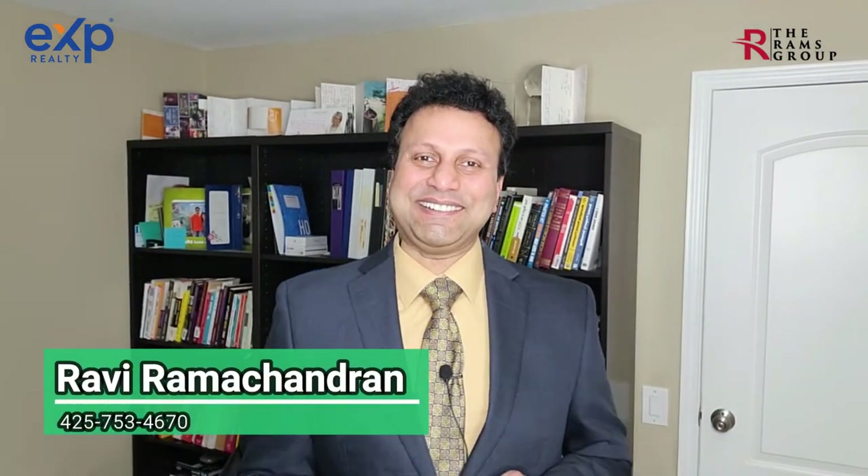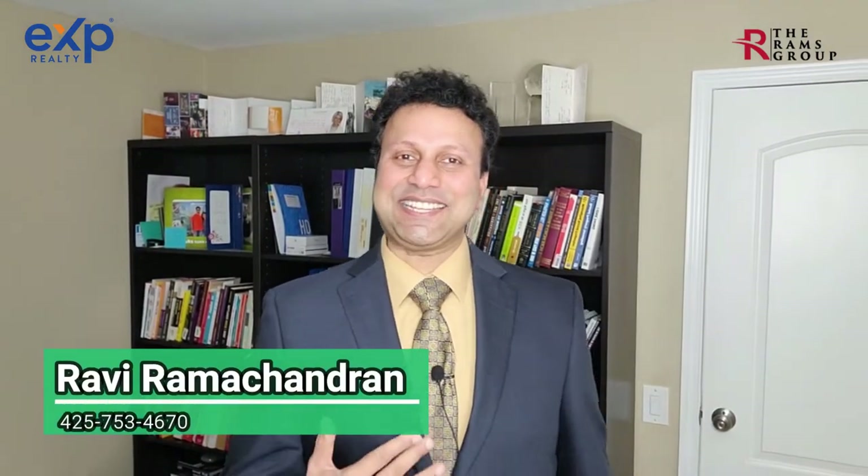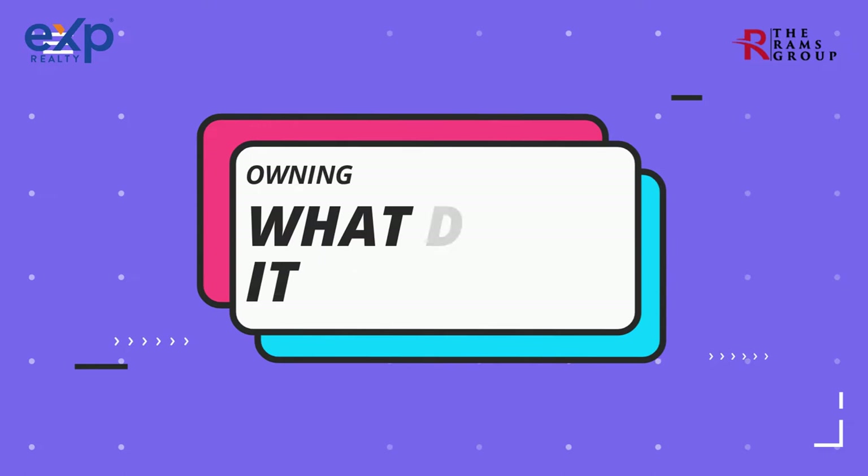Thinking about making an offer on a new construction home? Buying a new construction home is way different than buying a resale. I've covered 20 steps to help you understand what's involved and increase the likelihood that you win and enjoy your dream home. This video is dedicated to what it takes to own a new construction home, and I've included specific time markers in the description below for you to jump directly to the relevant topics.